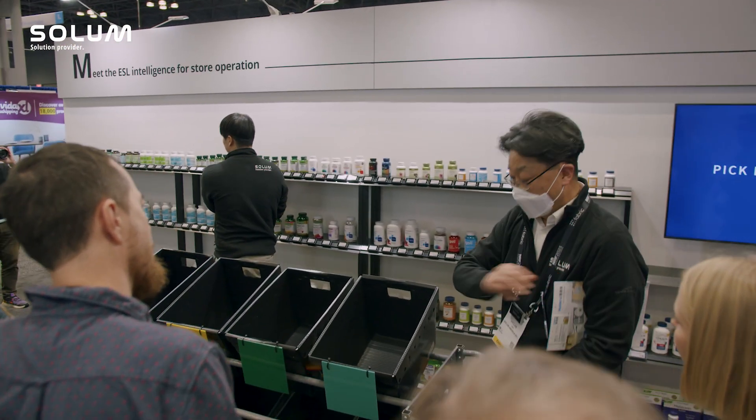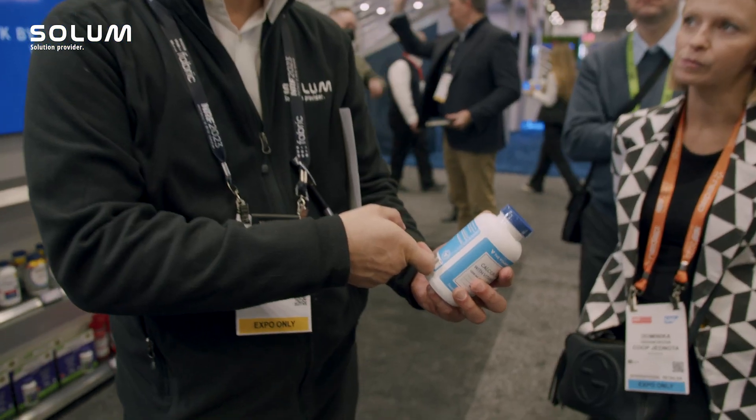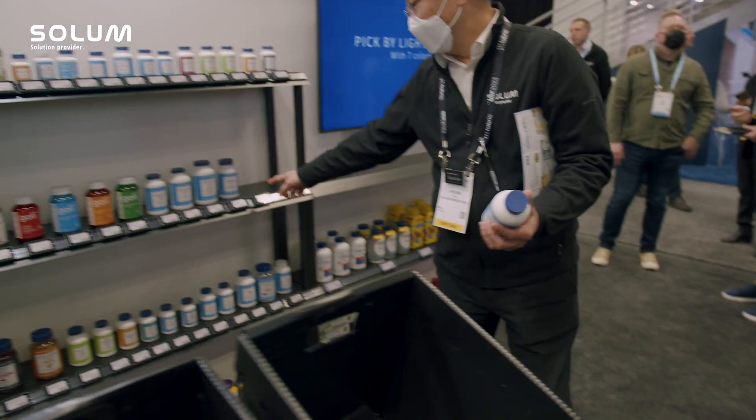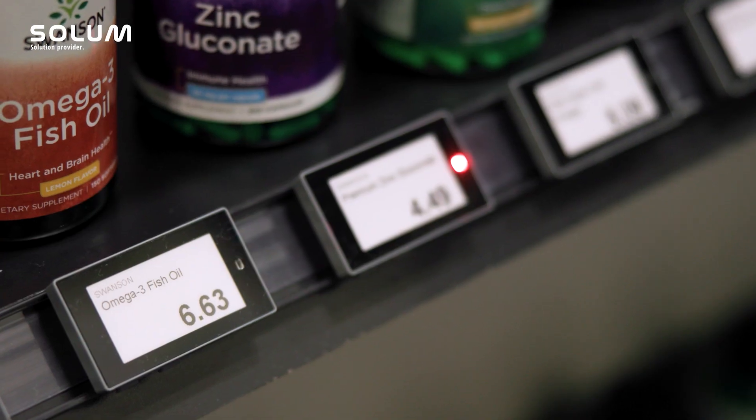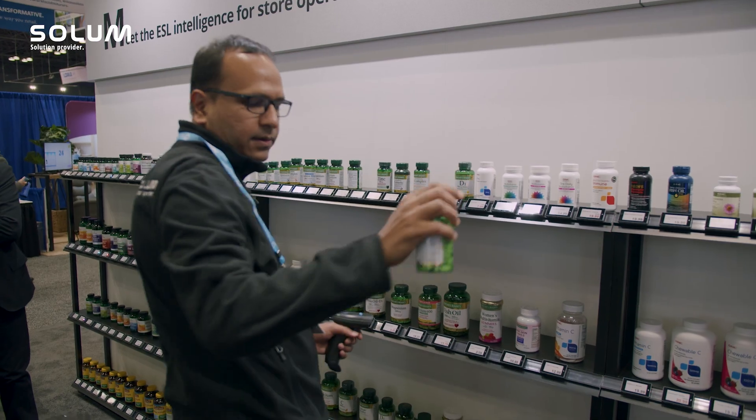Pick by Light is supporting our customers to optimize the picking process to reduce human error in retail as well as industrial areas. Normally the customers are receiving a picking order, and according to the picking order our ESL label starts blinking. The picker can then easily recognize what to pick.